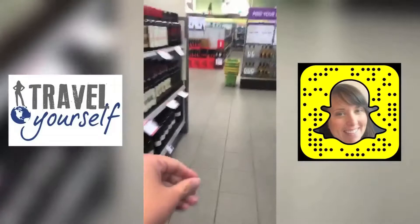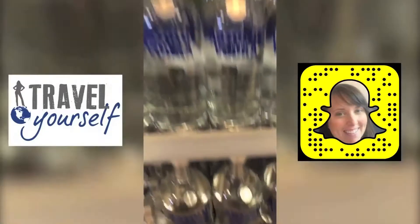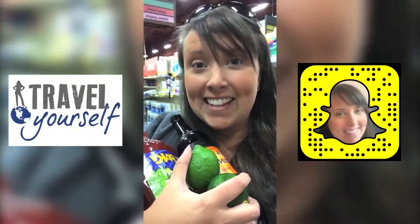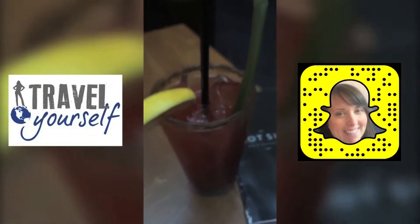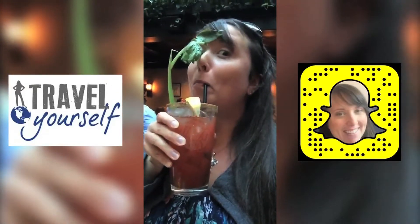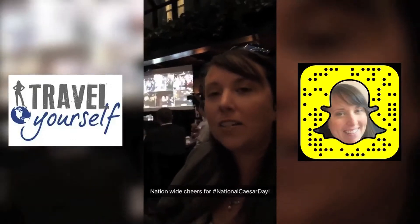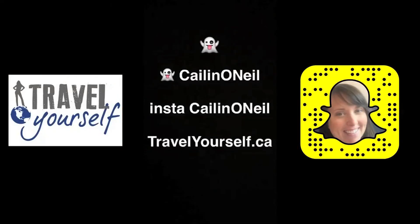I'll be right back. I've got the goods, let's go! Do you know what might be better than me making this? That's more like it. Things are getting a little crazy in here. Three, two, one. Cheers! What's wrong? What are you doing? Go!